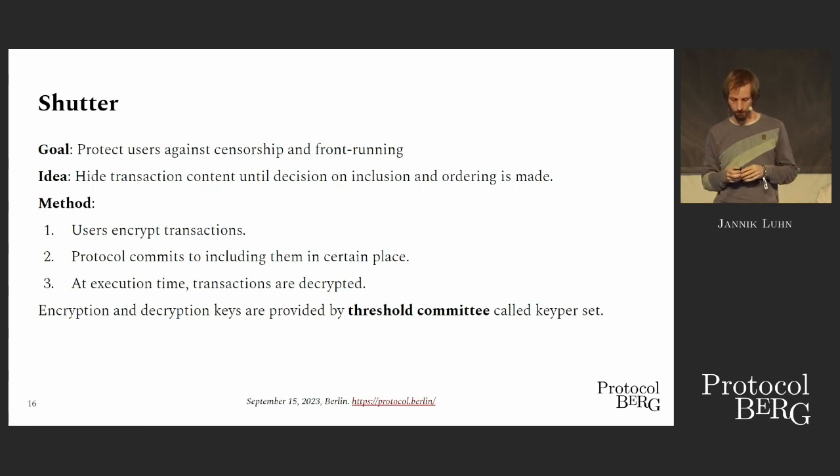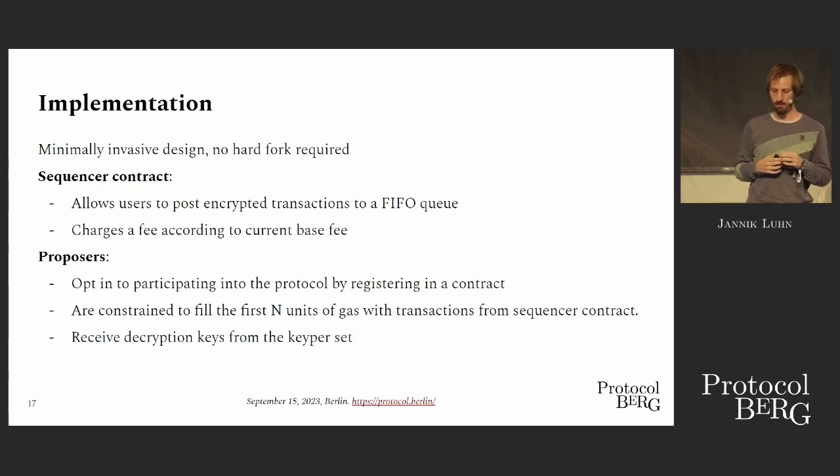The committee broadcasts the decryption keys. Our implementation approach is to be as minimally invasive as possible — we try not to make a hard fork. This comes with trade-offs, but the advantage is it's not a lot of commitment by the protocol to implement, and not the whole protocol has to agree on it, so it's generally much safer. The main component is a special sequencer contract, which allows users to post their transactions in a first-in, first-out queue. This contract charges a fee according to the current base fee of the protocol. The block space is sold not by a proposer, but by the protocol itself via this contract.